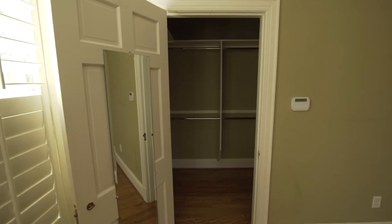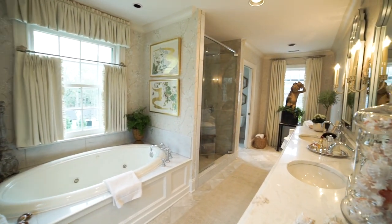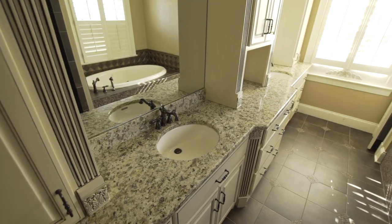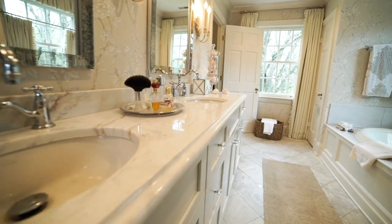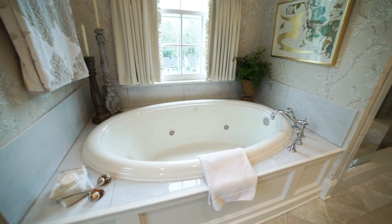That was the big number one problem. We reconfigured the closet and the bathroom so that you could have an opening into the bathroom. There was a sink where the door to the bathroom is now, so we had to reorient the vanity. We kept the tub, the shower, and the toilet in the same location and just resurfaced everything.